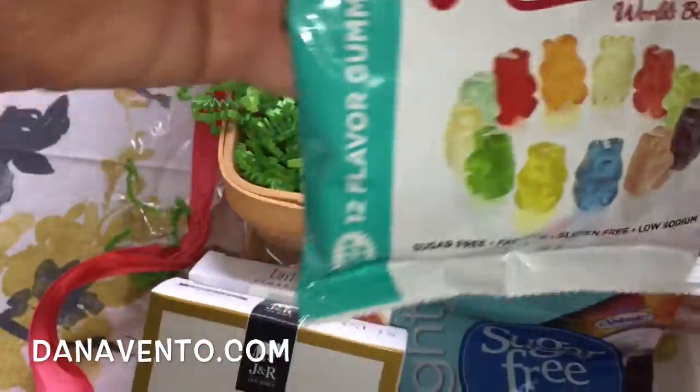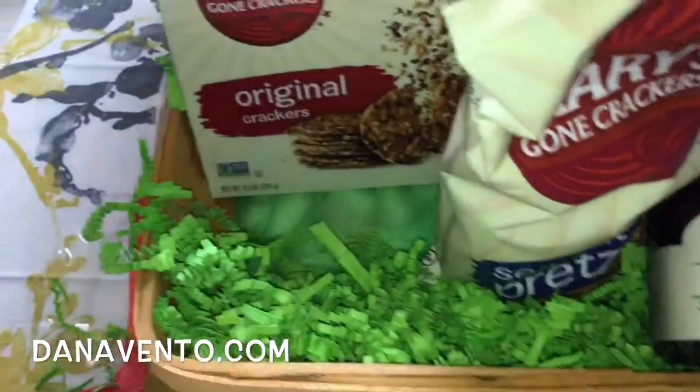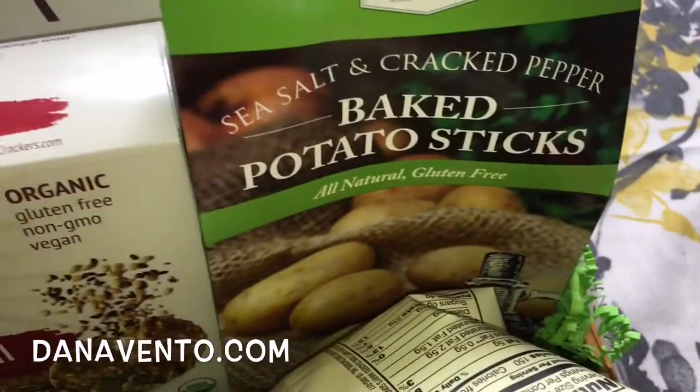Take a look at this — we have the Sugar-Free Gummy Bears, hello, delicious, and Mary's Gone Crackers. Love this brand. I don't know if you've ever tasted it before, but awesome with cheese, and you have baked potatoes there.